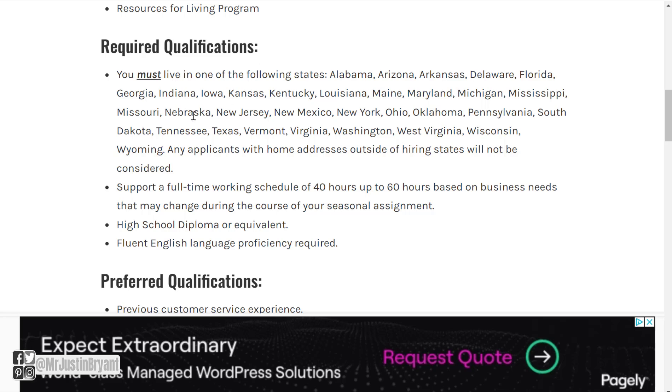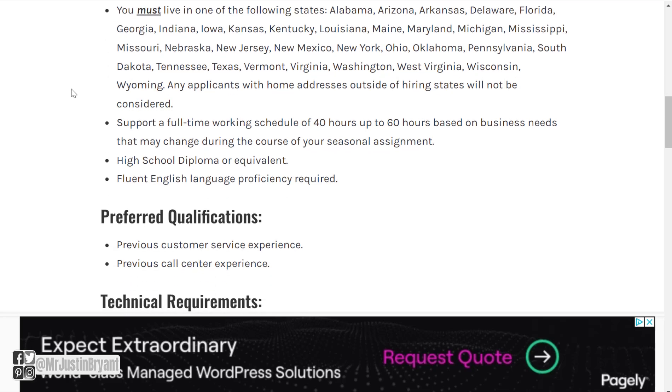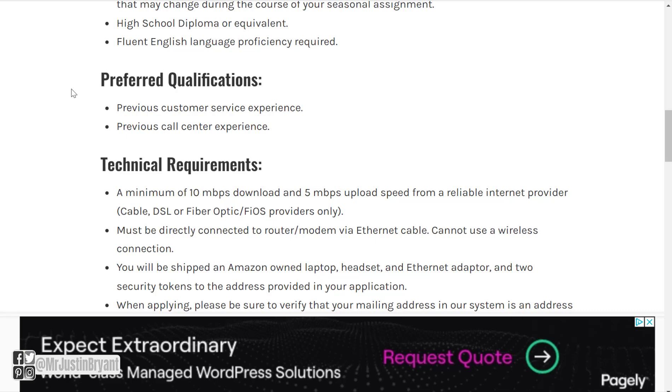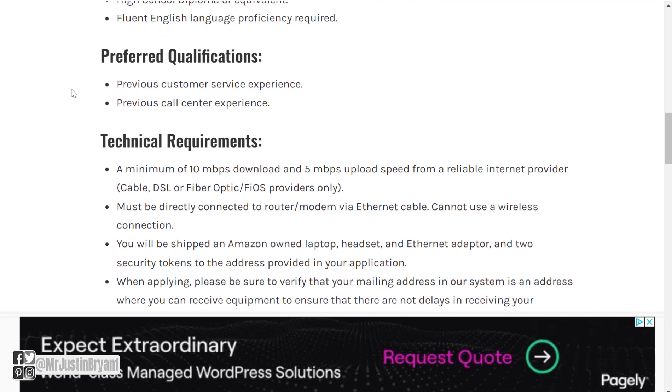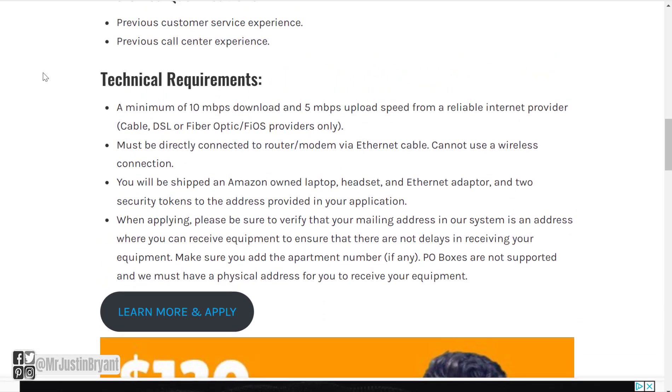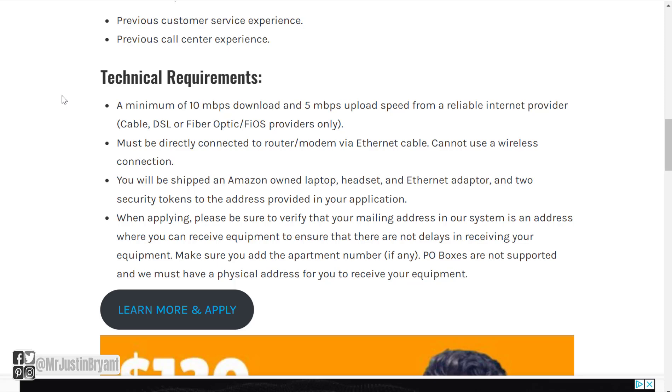Required qualifications: usually they hire in the U.S. for these, support a full-time working schedule of 40 to 60 hours, high school diploma or equivalent — no degree required — and full English language proficiency. Preferred qualifications include previous customer service experience and previous call center experience. There are technical requirements: a minimum of 10 Mbps download and 5 Mbps upload speed from a reliable internet provider, must be directly connected to router or modem via ethernet cable, and cannot use a wireless connection. Amazon will ship you a laptop, headset, ethernet adapter, and two security tokens to the address provided in your application.